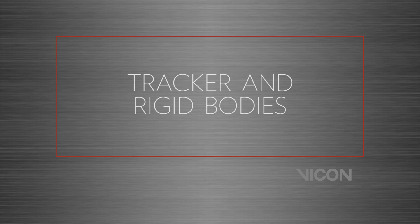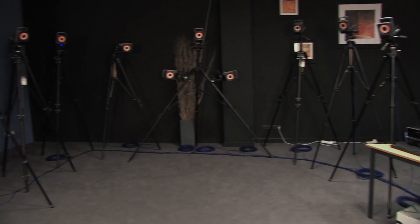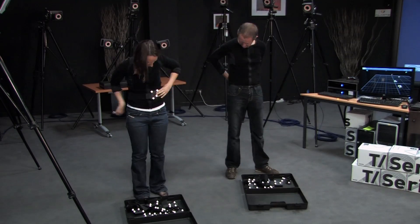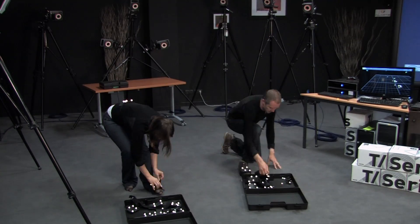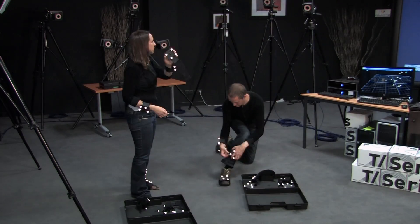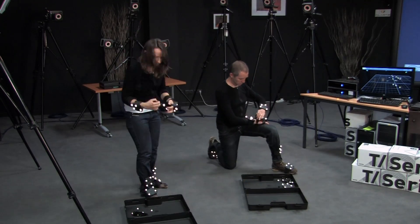In this video, we will be presenting some of the solutions that Vicon can provide in a manufacturing and design context. The T40S cameras from Vicon provide a solution that enables you to capture the ergonomics and human factors of a particular manufacturing task in a very large volume. The rigid bodies are used within a virtual environment to provide a solution that is quick to apply the markers and gives you reliable, robust data because they are pre-configured for tracking within the software.